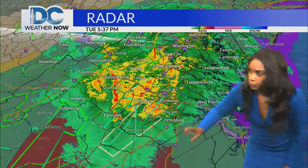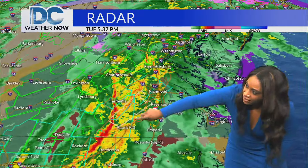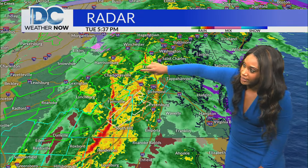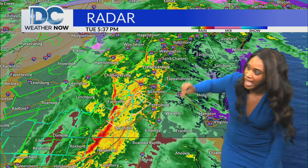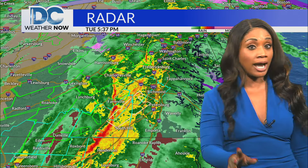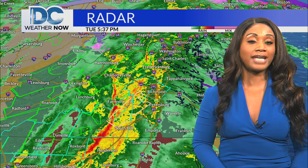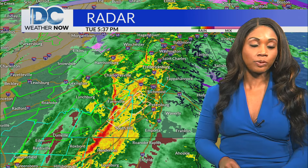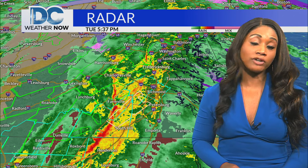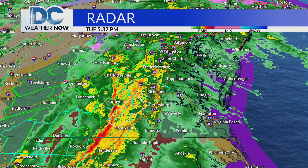What we're watching for is whether that line will stretch up the I-81 corridor and then make its way into the I-95 corridor — that is the big question. You want to make sure you are ready for 7:30, 8 o'clock, going into 9 o'clock for damaging wind gusts. This is pretty much a severe situation where we've already seen some wind flow up to hurricane force across the DMV. Mark and Annalisa.